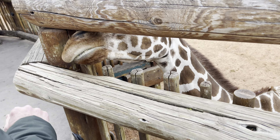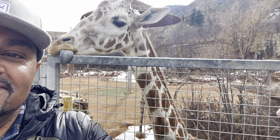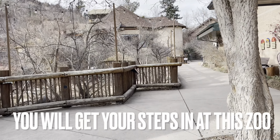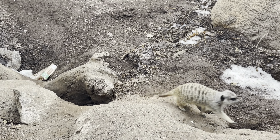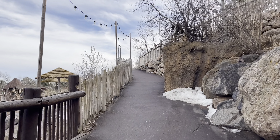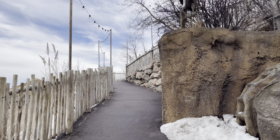We decided to come here because we were on our way to Manitou Springs and it was really early, so we thought why not stop here first. We only spent a few hours here and were able to get through pretty fast, seeing just about everything. I hadn't been to the zoo in probably 20-plus years — the last time was a Halloween night event when my kids were really little.